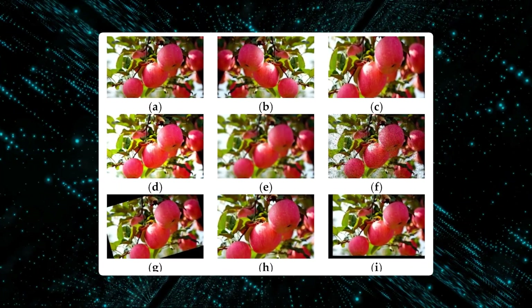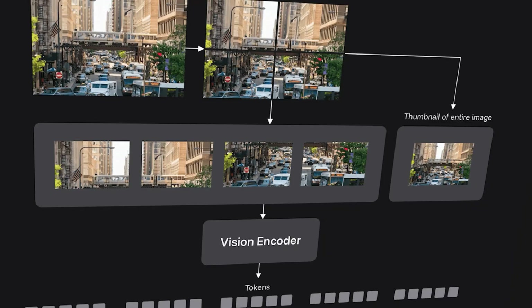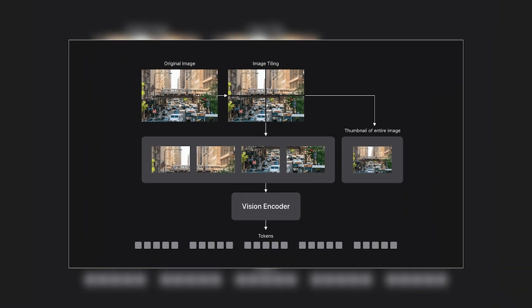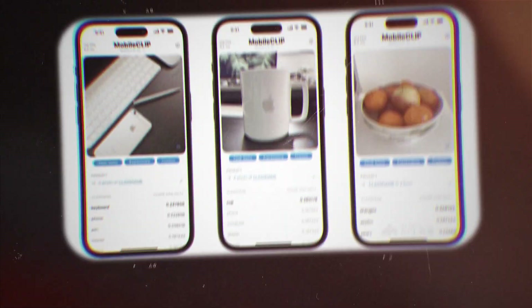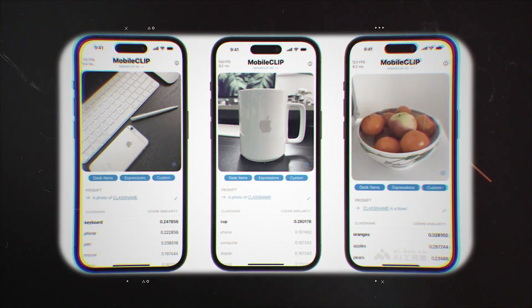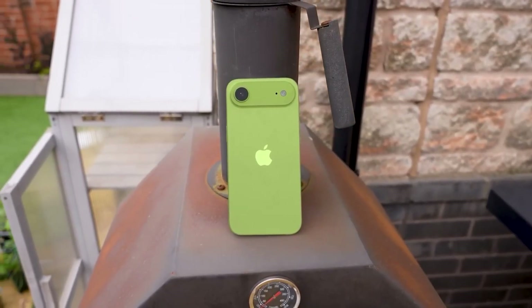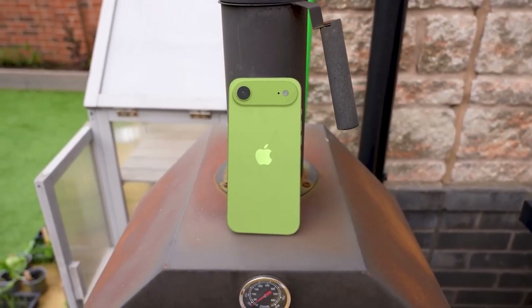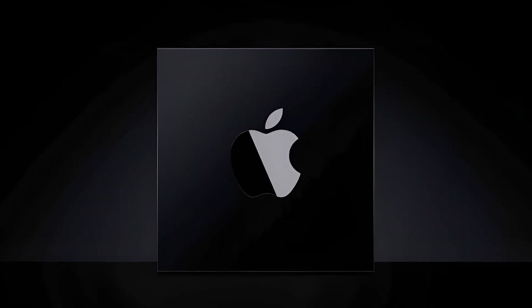In practical terms, this allows them to perform tasks like generating accurate captions for videos, identifying specific objects within a complex scene, or providing a detailed description of everything happening in a picture. The real story here is where this processing happens — Apple emphasizes that both models are built to run entirely locally on a device, not in the cloud, delivering results in near real-time. This approach prioritizes user privacy and speed, and they're fine-tuned specifically for Apple Silicon.